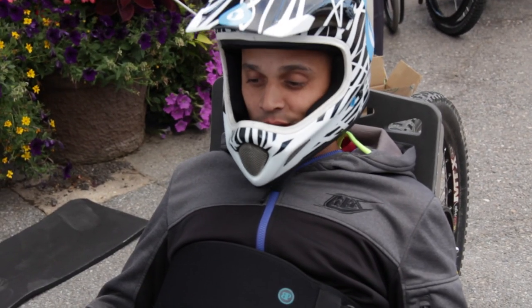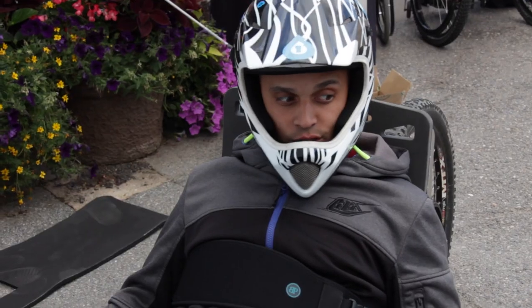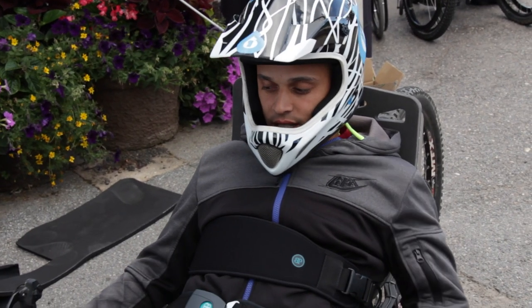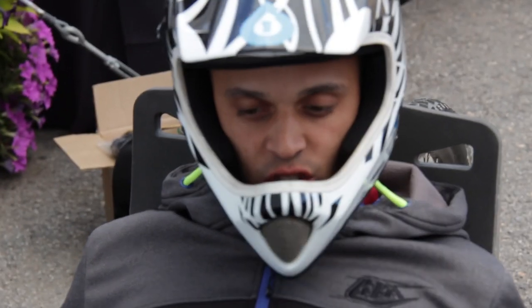Going up was nice — it had sick torque, a lot of torque, so going up the hills was easy. Going down was easy too. A lot of rough terrain and it just went right through it.